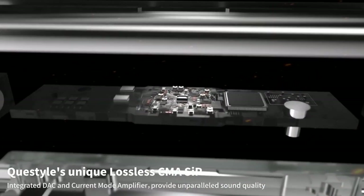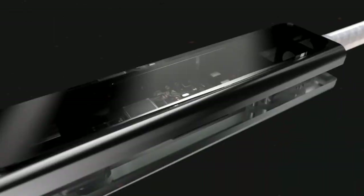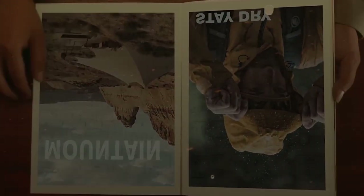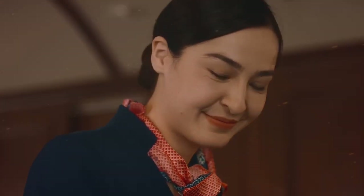The ergonomic design ensures a comfortable and secure fit, while the detachable cable enhances convenience and durability. Whether enjoying music, podcasts, or audiobooks, the K-Style NHB12 earphones excel in providing audiophiles and music enthusiasts with pristine sound quality, setting a benchmark in the realm of high-performance earphones.